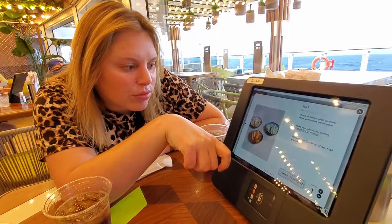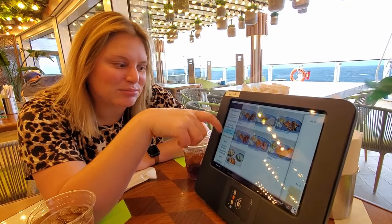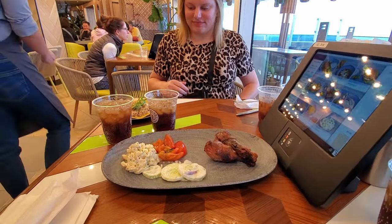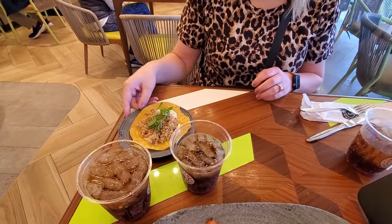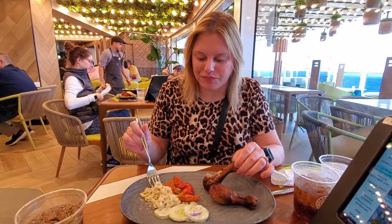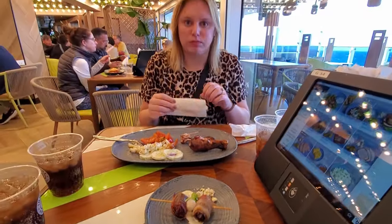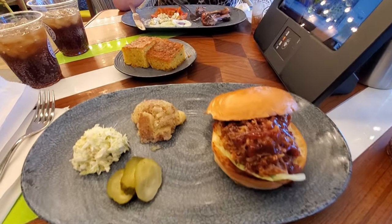Katherine went with the rotisserie chicken, which came out in like two seconds. Same with the crab meat tostada. We also got more, because we're monsters. First bites were really good. This tostada is really good too. We had to get the dates again because they're just so good. And I still have a pulled pork sandwich coming, so I'm looking forward to that. We got the pulled pork sandwich and some cornbread.